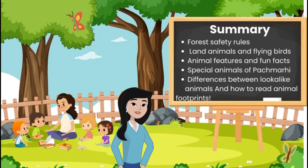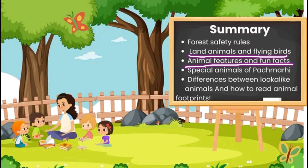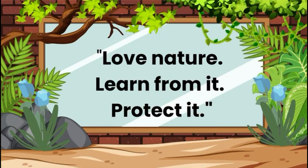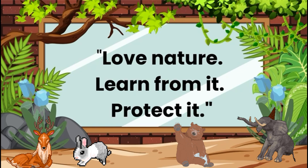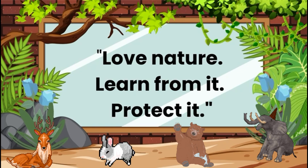Let's remember what we learned today. It was a day full of learning and wonder. The forest had taught them more than any classroom could.